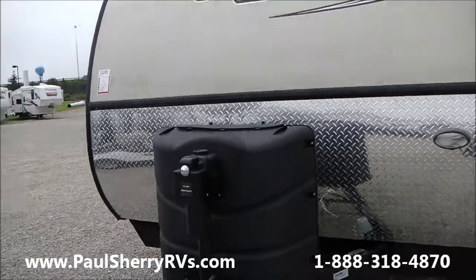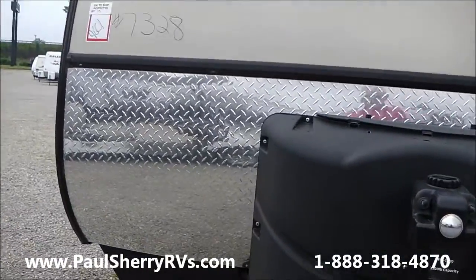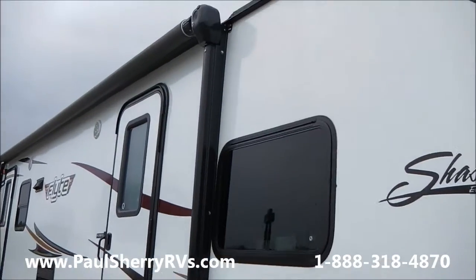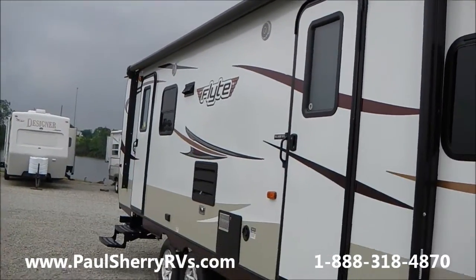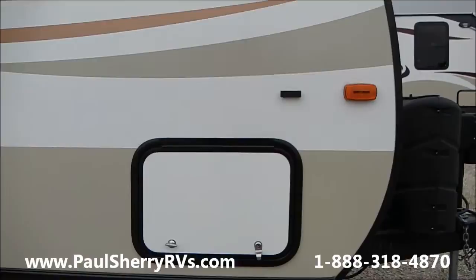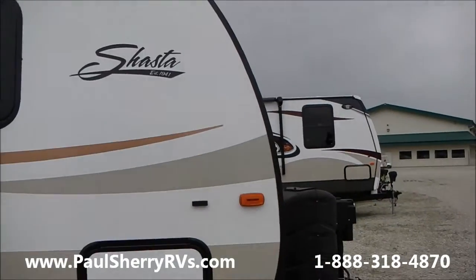You'll notice it has the power tongue jack here in the front. It has the metal strike plate so rocks don't chip the front end. It's a very nice fiberglass camper. It has a really nice sized awning that covers both doors, and it has outside speakers. There's real nice through-storage right here in the front — it goes all the way through. You'll notice the front end is very curved, so it's very aerodynamic.